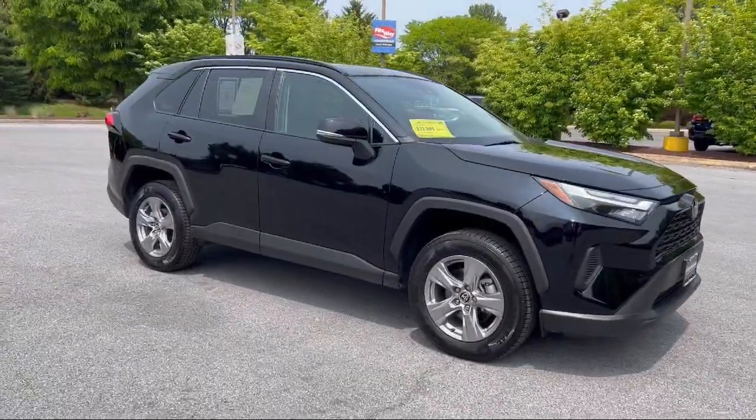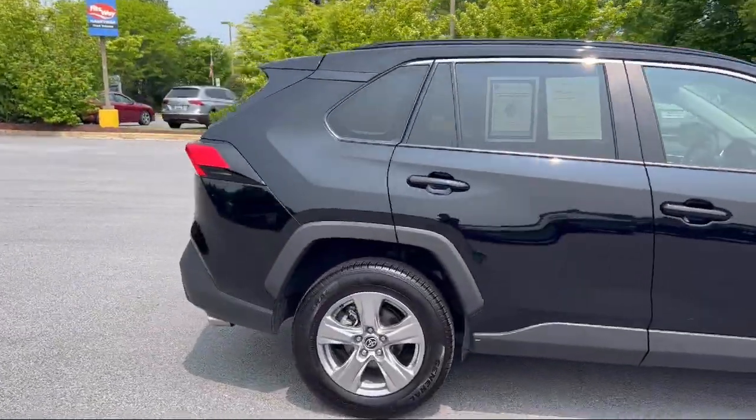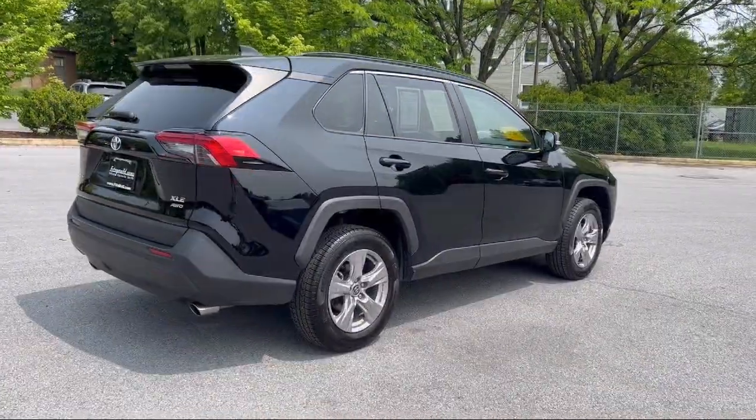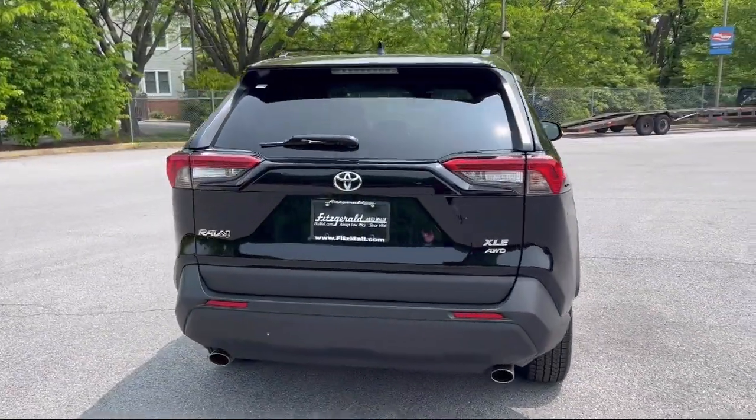It comes equipped with a 6-speaker audio system, moonroof/sunroof with anti-traffic, pre-collision warning system with visual warning, push button start, and power door locks with auto locking.